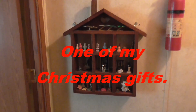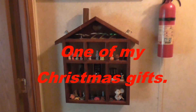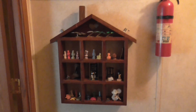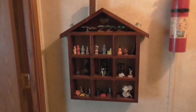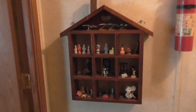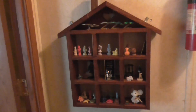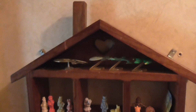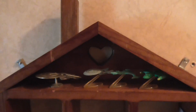Hello YouTube, this is one of my Christmas presents that I didn't get to show earlier. It's a wall cabinet for miniatures, and if I can get a close-up here, I've got some miniature starships.